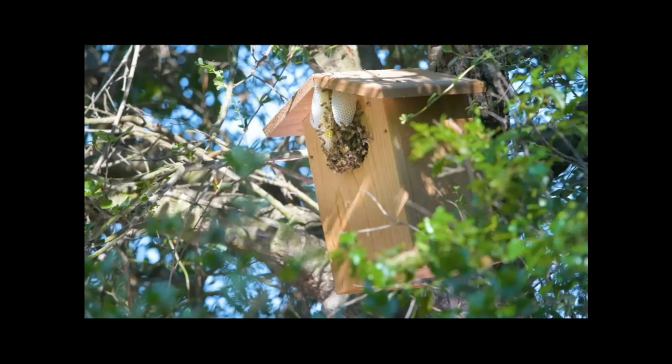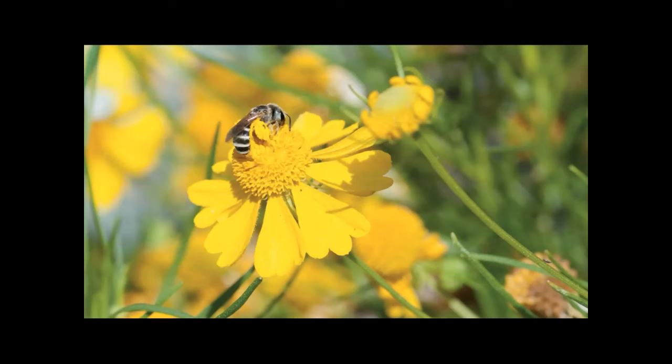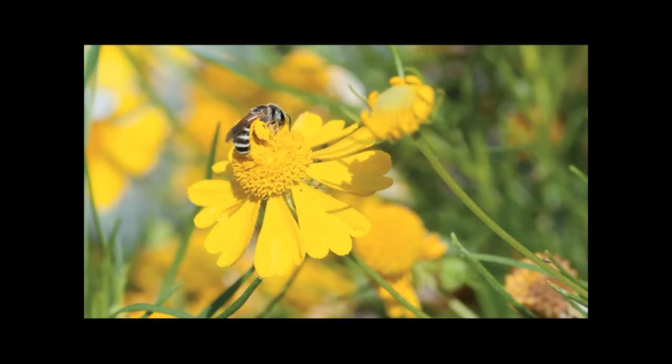Many people think of European honeybees when they think of what they want their garden to support. But as the name implies, these bees are not native. They commandeer habitat like the screech owl box and outcompete our native bees for pollen. When a honeybee swarm moves into the Gottlieb Native Garden, it's humanely relocated. When it comes to bees, I believe we should be focusing on the benefits of native bees, like this legated furrow bee, or this pollen-covered sylvan cellophane bee — a personal favorite of mine.